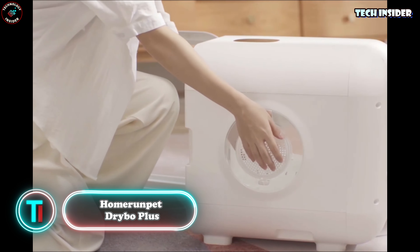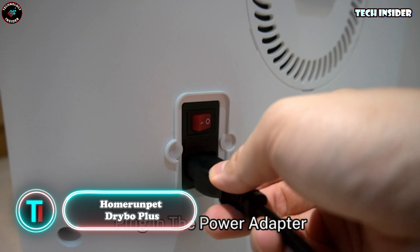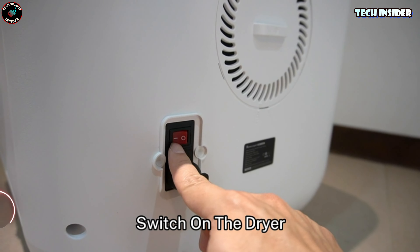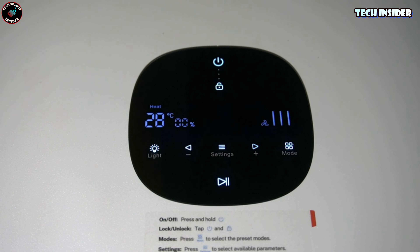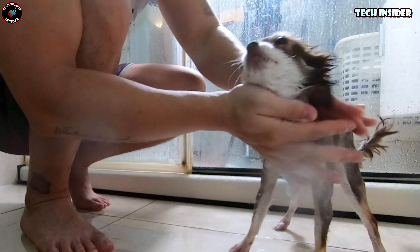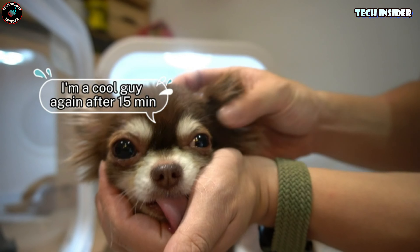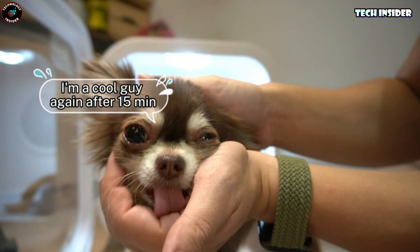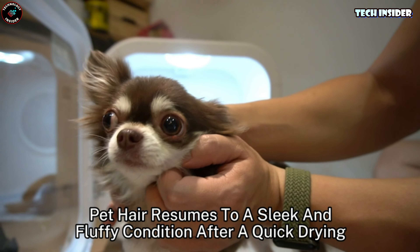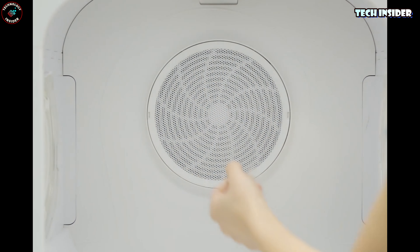Home Run Pet Drybow Plus. This dryer isn't just your average pet dryer — it's a smart and safe grooming solution. Crafted by professionals boasting 20 years of experience in the medical industry, this dryer box is top-notch. With a generous 60L capacity, it's perfect for small dogs and cats. Operating at a whisper-quiet 40 dB, the dryer offers adjustable temperatures up to 40 degrees C, all controlled by its smart features. Priced at $600, it's an investment in your furry friend's comfort and well-being.